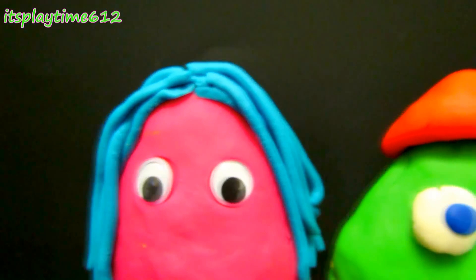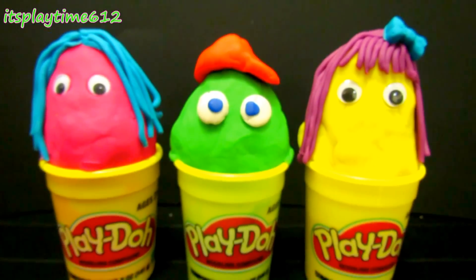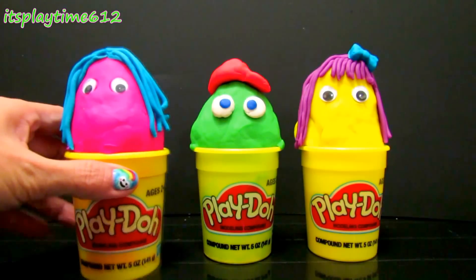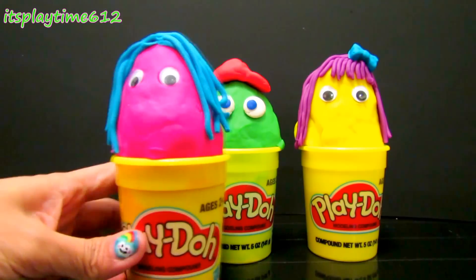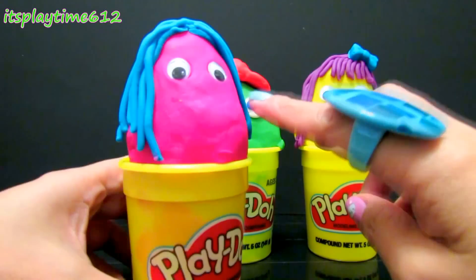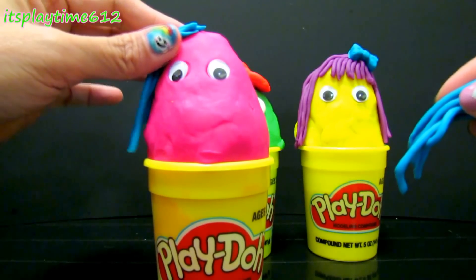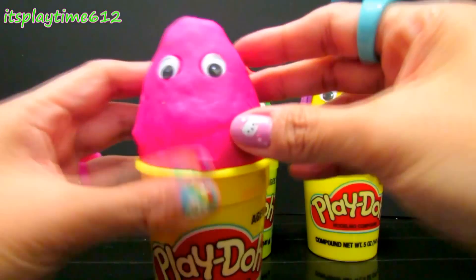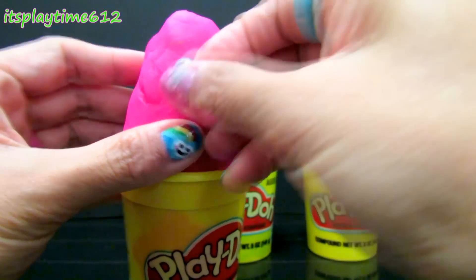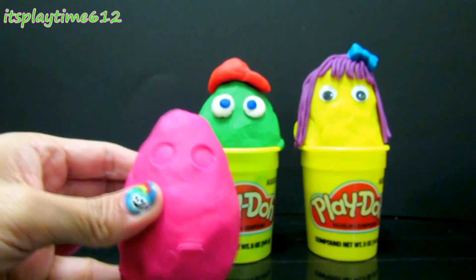Hey guys, it's playtime! Today we have three Play-Doh surprises. Let's start with a pink Play-Doh. The pink Play-Doh has blue hair. Let's remove her hair and her eyes, and find out what's inside.